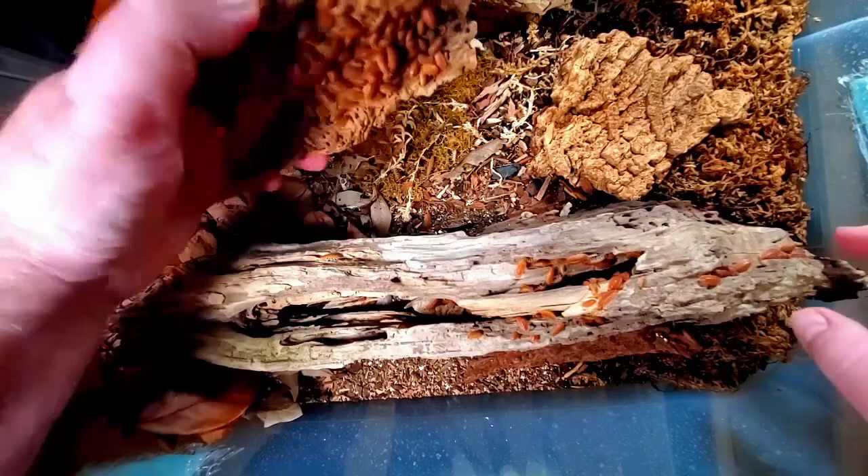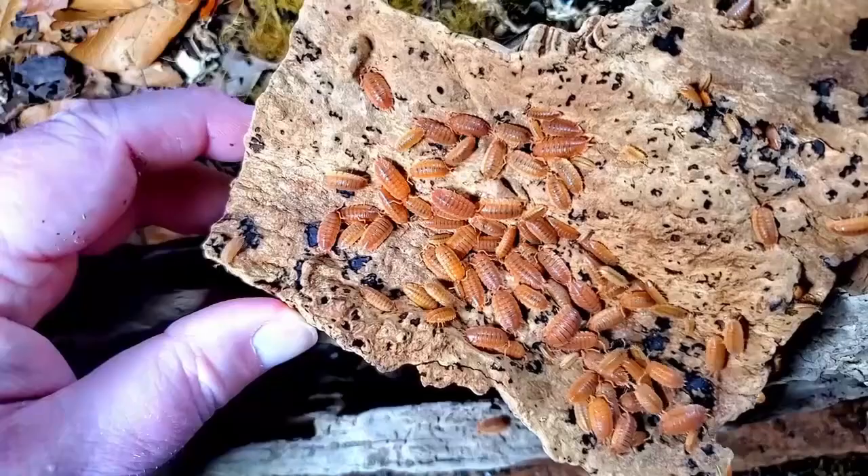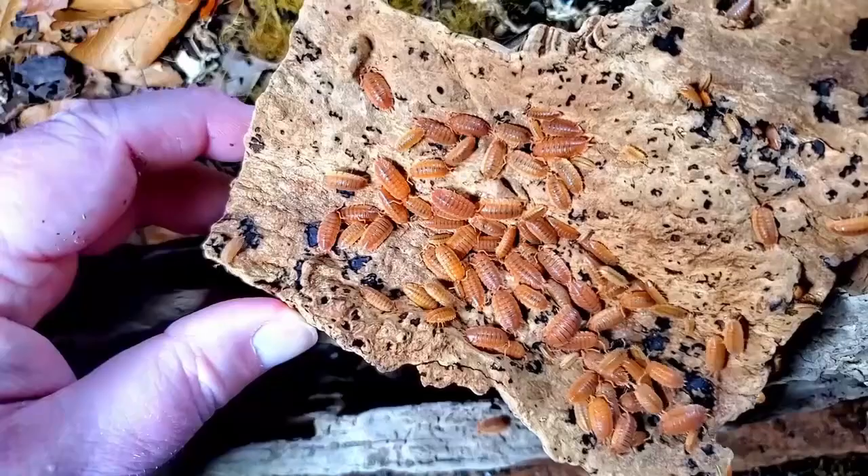Another bonus isopod, again in the Porcelio scaber group, is Porcelio scaber 'Spanish orange.' I love these isopods — they're big, bulky, easy to work with, beautiful orange, and fairly reasonably priced. The only reason they're not in the top five is because they take a little bit of time to develop and to start their breeding process, but a wonderful isopod to work with.